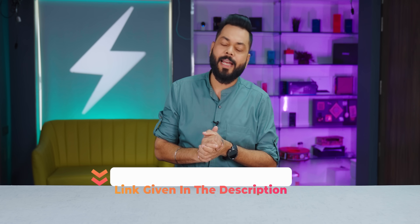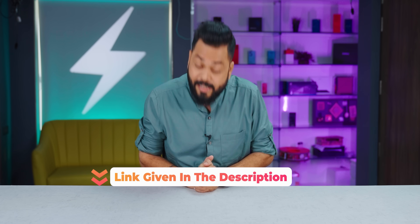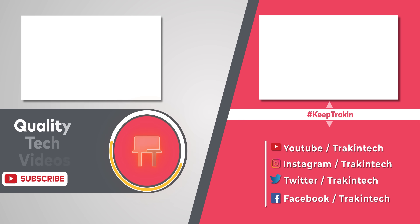Whatever watches I've told you about, all the links are in the description below — definitely check them out. That's all for this video. Keep tracking and stay tuned. Bye!